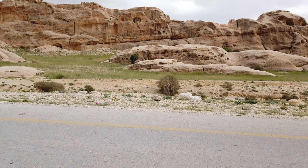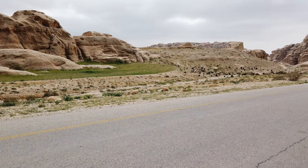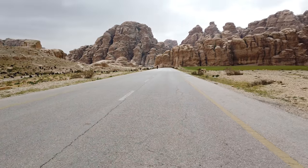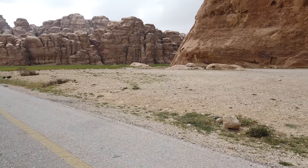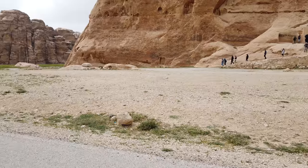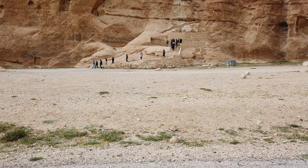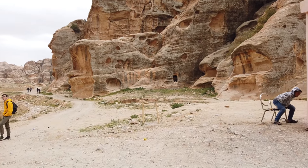This is Little Petra, or at least this is the outskirts of Little Petra — lots of carving into the sandstone rock face, and it's much, much bigger than what we first thought it was. It's not as big as Petra proper, but it's clearly an extension of Petra.